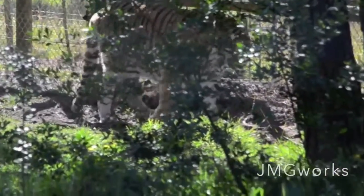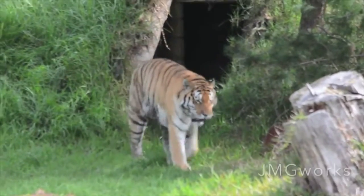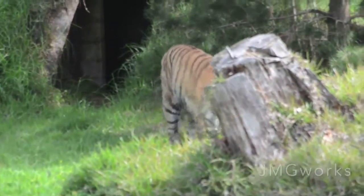They stalk their prey and wait for the right time to ambush, coming from the back and going for the neck. And even if they come, you won't hear them — they will surprise you.